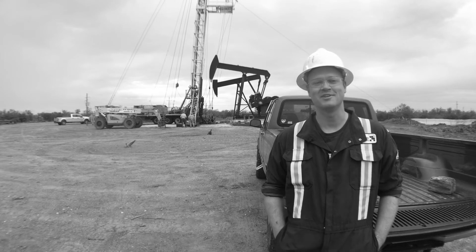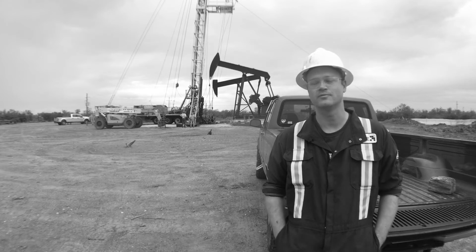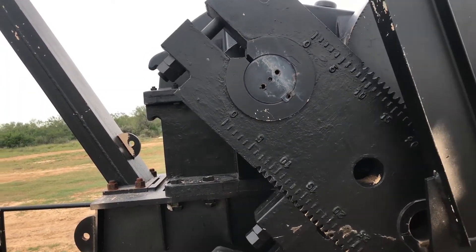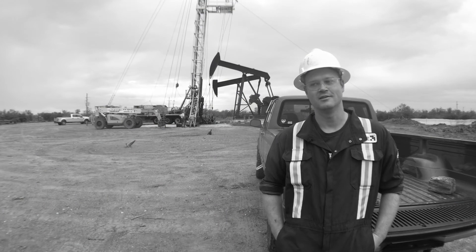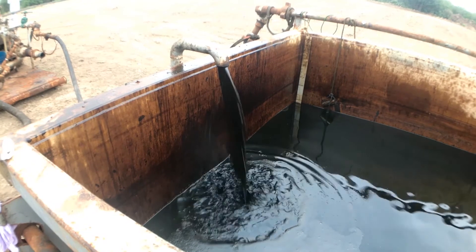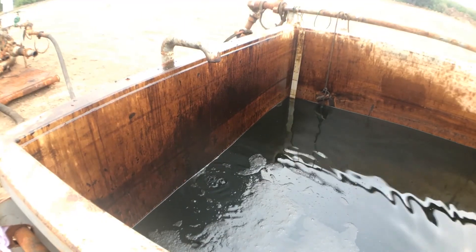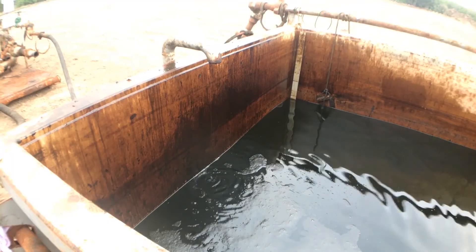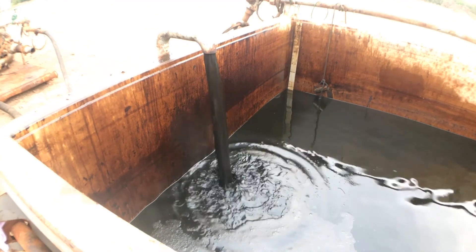My name is Matt Barrett. I'm the Assembly and Service Supervisor for Ray's Production. We've just completed our first install of our high angle reciprocating pump. This pump is different because it can be landed at 90 degrees and actually above. We're excited about this because it's the first install we've done in Texas. We have several installations up in Canada right now with great success, and we hope to continue that down here.